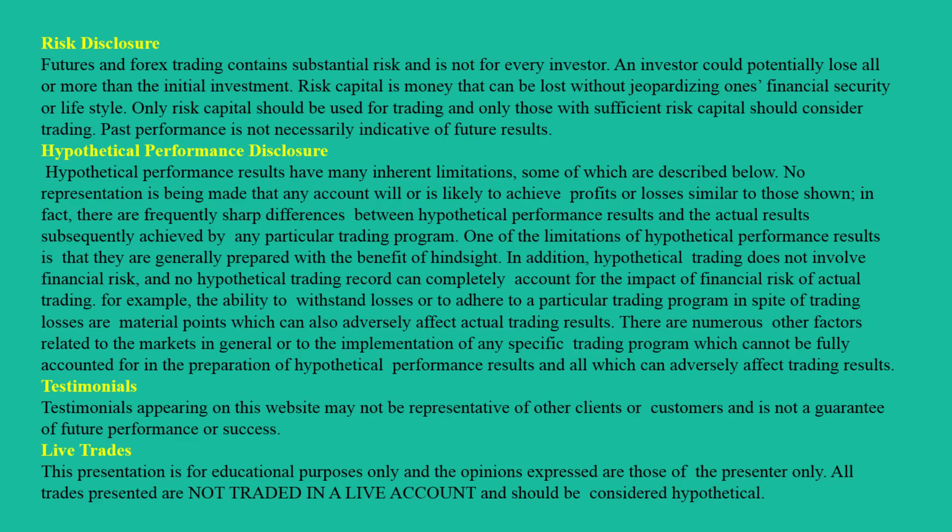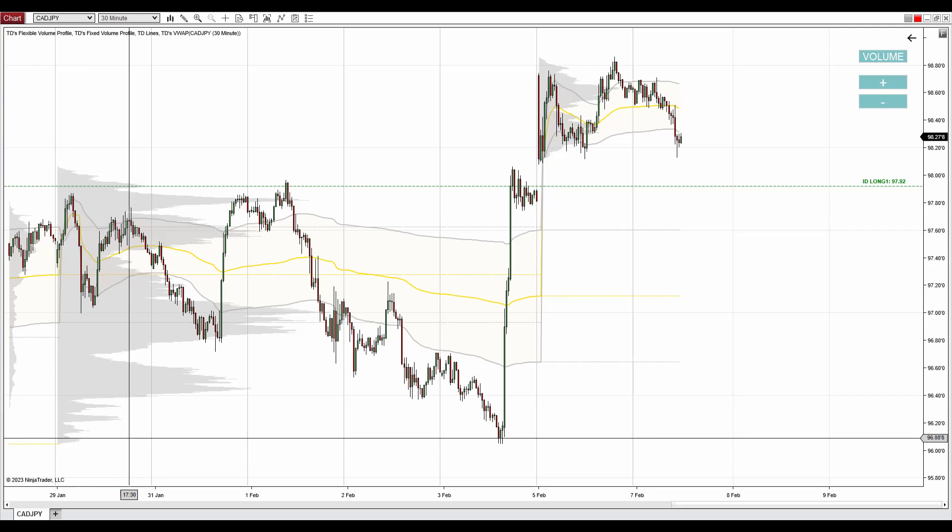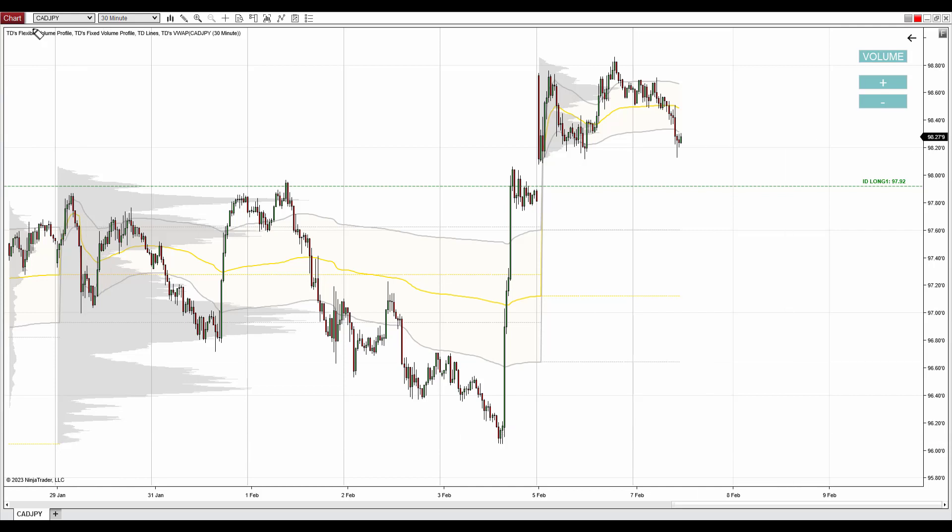Hello guys, it's Dale here with new day trading analysis. Today I'm talking about Canadian Dollar / Japanese Yen — what you see before you on the 30-minute time frame. I want to talk about the strong buying activity that took place on Friday, and also this gap which still hasn't been closed yet.